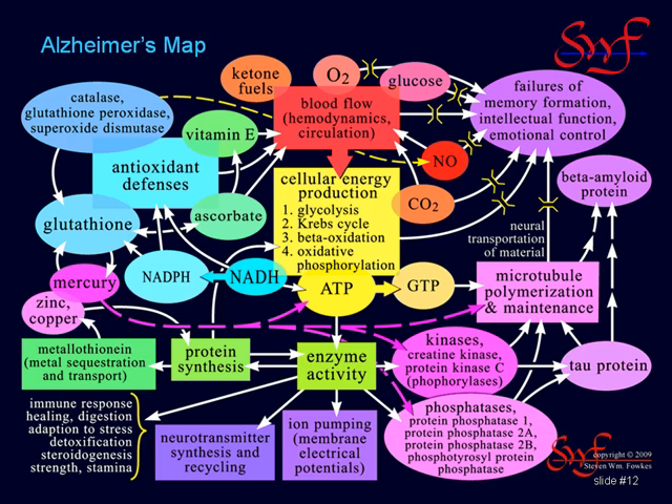Deficiencies of ATP adversely affect the activity of enzymes, with inhibiting effects on protein synthesis, neurotransmitter synthesis, steroid synthesis, maintenance of electrical potentials in neurons, and a whole host of other health-related processes. ATP shortages also decrease the availability of GTP, an ATP cousin that assembles and maintains the tubulin infrastructure of brain neurons, facilitating material transport down neural axons and dendrites.